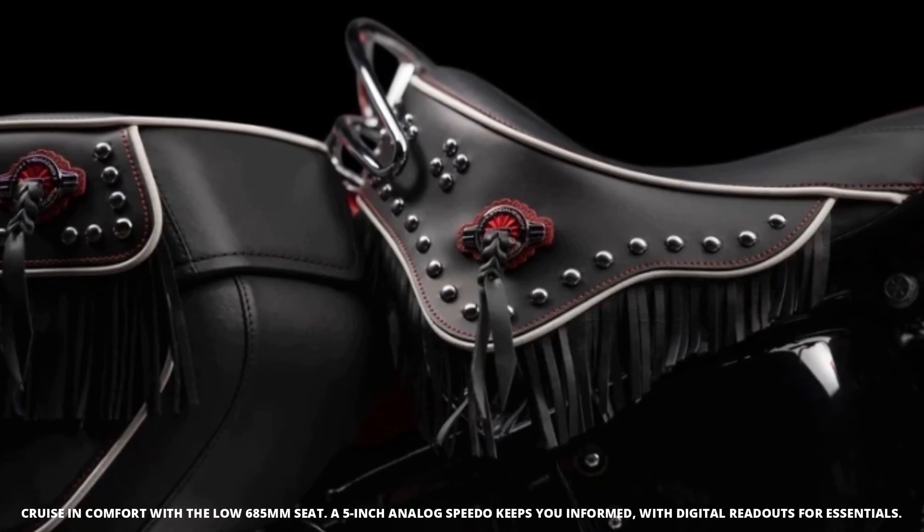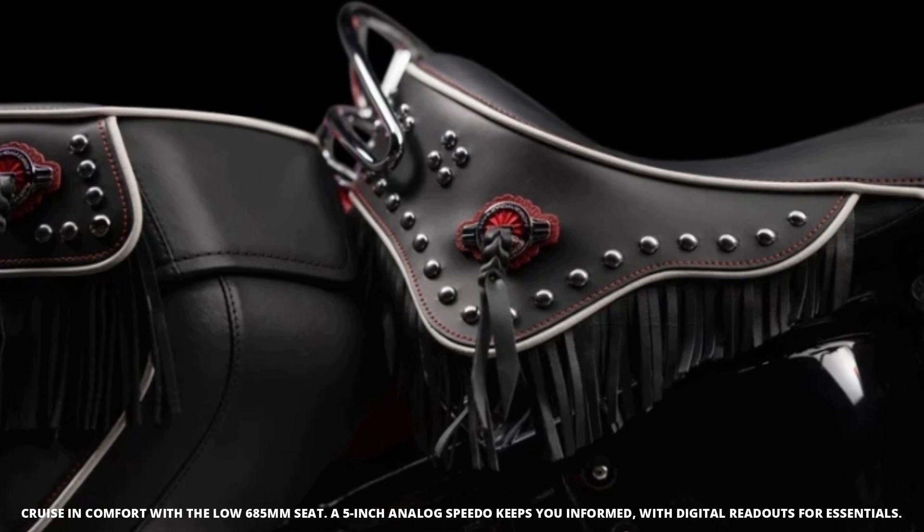The rider gets a comfortable, low seat height of 685mm, perfect for cruising in style.